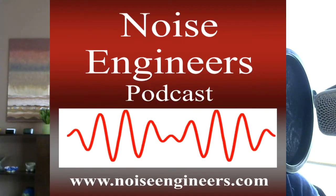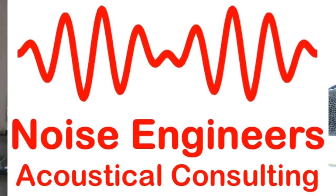In this episode, I'll be discussing reducing factory noise. This is Noise Engineers podcast episode number 18, brought to you by Sound Solutions, an independent acoustical consulting firm found at noiseengineers.com. I'm Bill Holliday. Thank you for joining me on this episode.